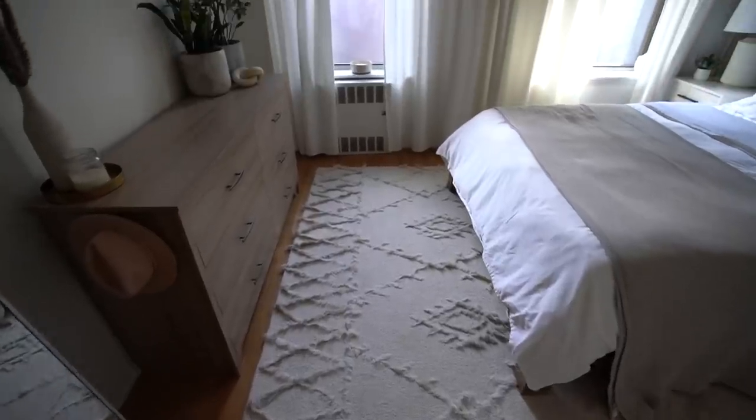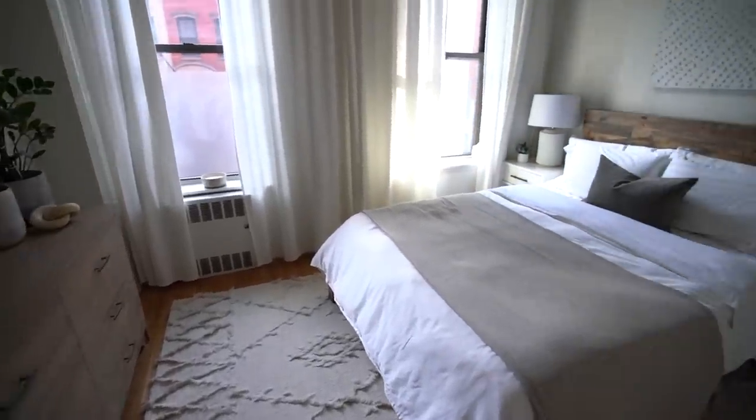So there you have my apartment tour. I hope you enjoyed walking through all the spaces with me. Let me know down below what is your favorite room, and if you have any questions about pieces that you saw that I didn't link, let me know in the comments and I will be sure to let you know where it's from. I hope you guys have an awesome day and I will see you in the next one. Bye!